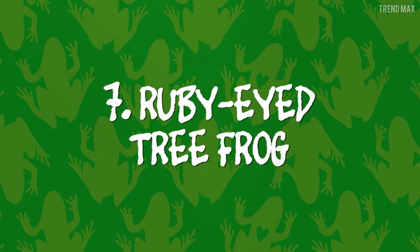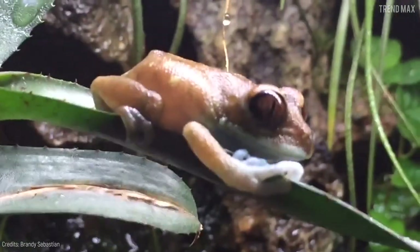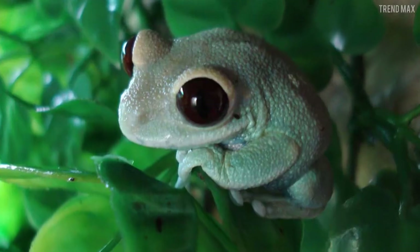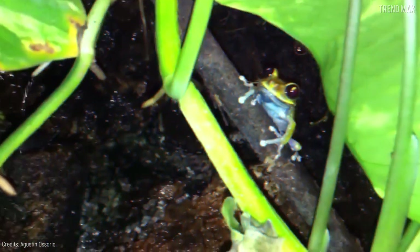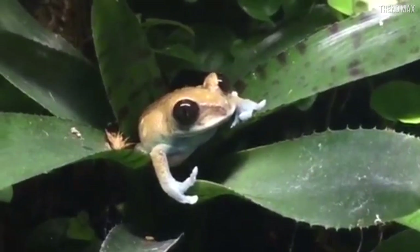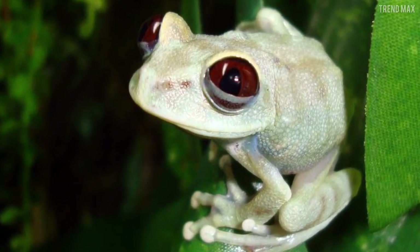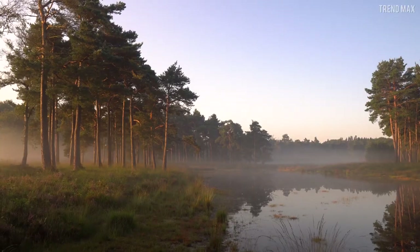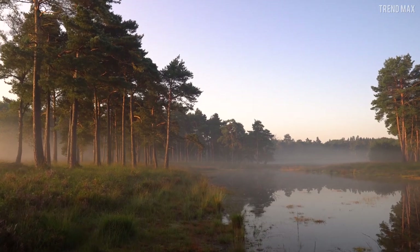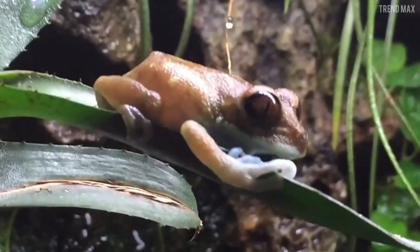Number 7: Ruby-Eyed Tree Frog. From Tanzania, here's one of the most beautiful amphibians on Earth — the ruby-eyed tree frog. This tiny green species grows up to 1.8 inches and has fascinating big eyes. Its natural environment is the tropical or subtropical rainforests and rivers. Unfortunately, it's an endangered species due to the loss of its natural habitat.